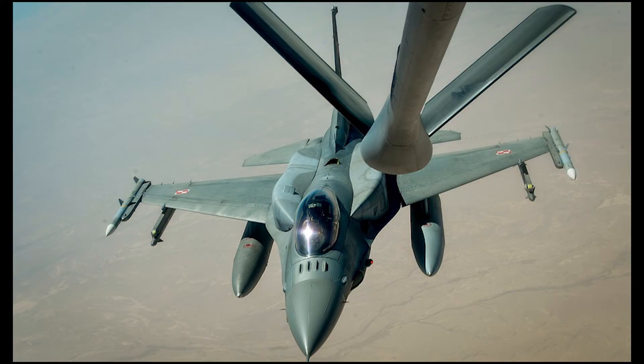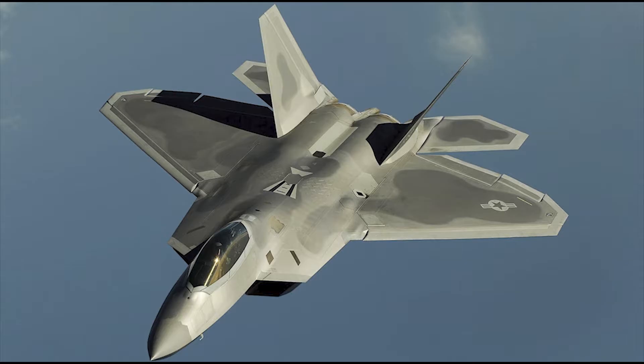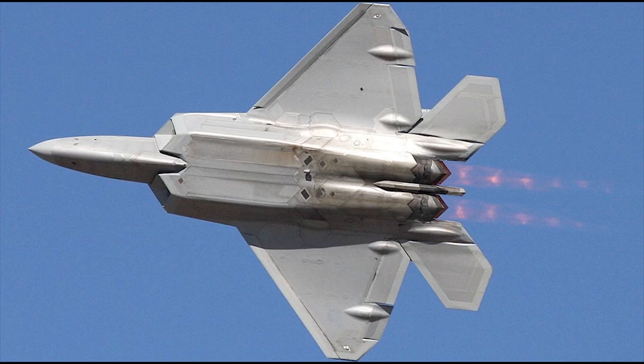Although the afterburner system provides a tremendous increase in thrust, it significantly increases the aircraft's fuel consumption. For example, an F-22 Raptor can consume 20 tons of fuel in just 20 minutes using the afterburner system. While military aircraft can stay airborne for up to two or three hours on full fuel tanks, they can only remain in the air for a maximum of 15 to 20 minutes using full afterburner.